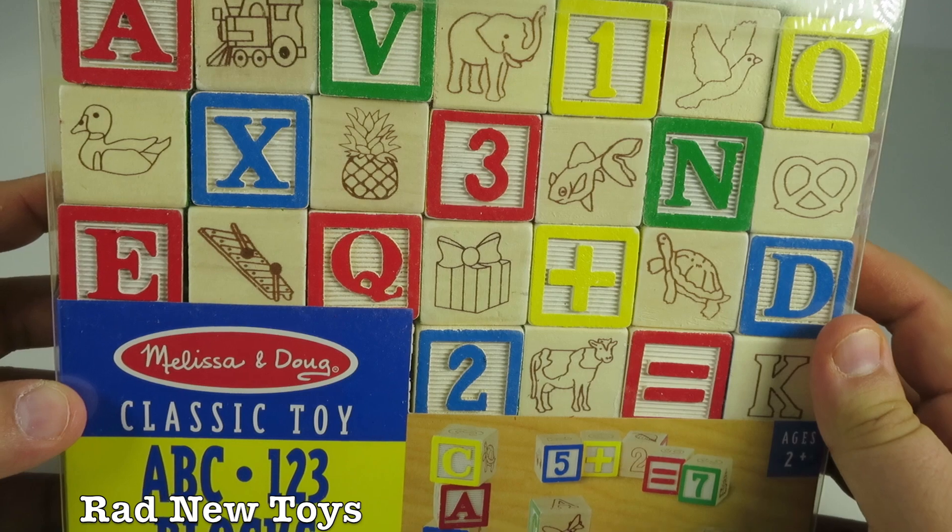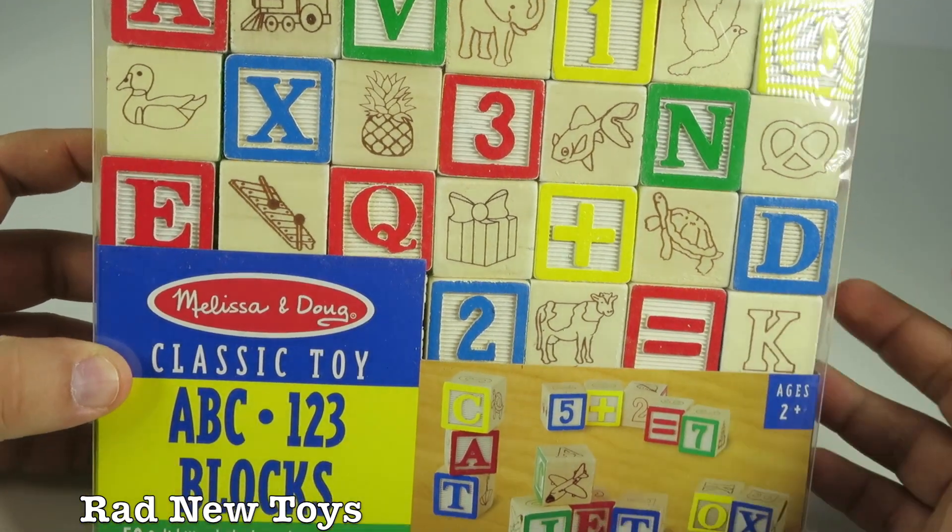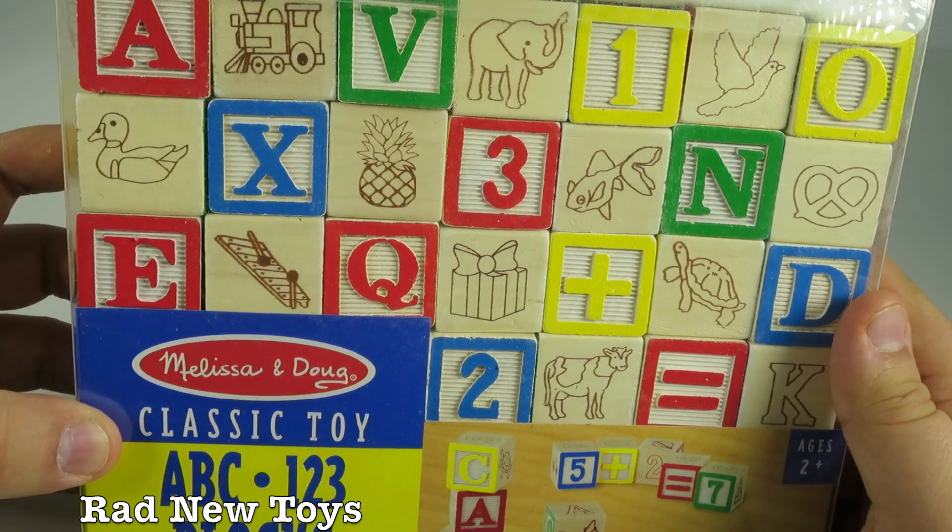So there you have it — the Melissa and Doug classic toy ABC 1, 2, 3 blocks. There are 50 blocks inside and a storage pouch.